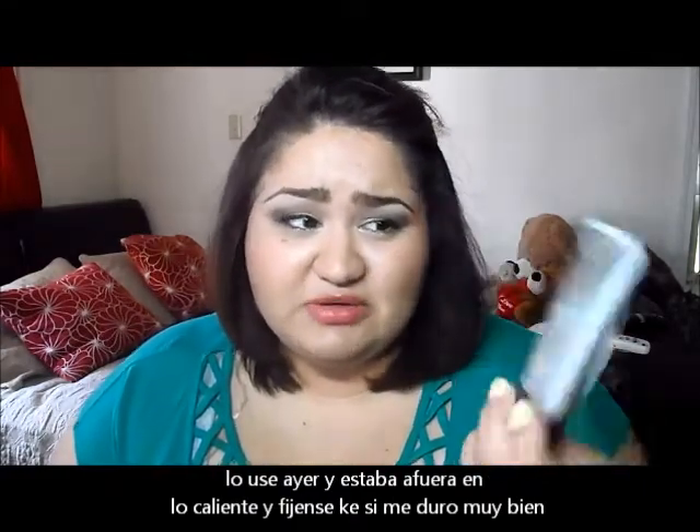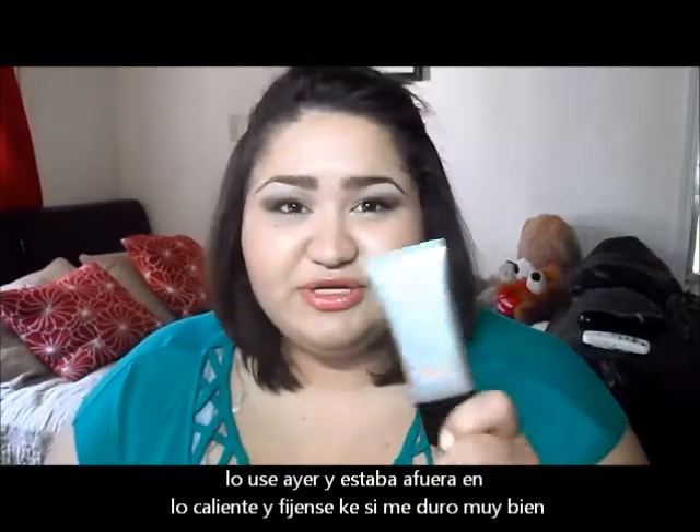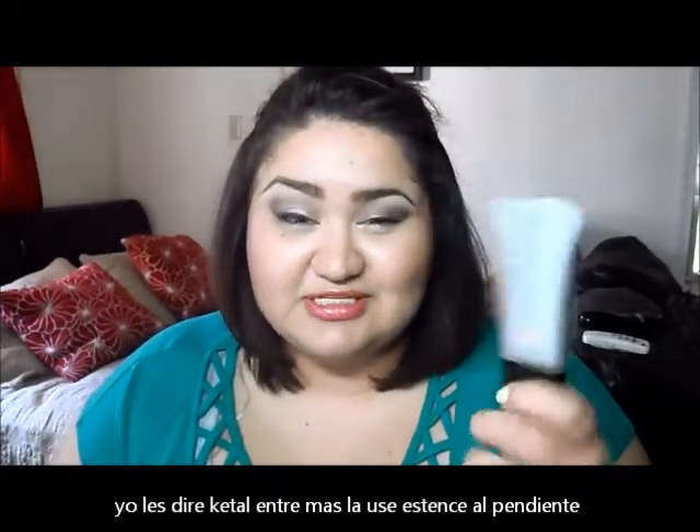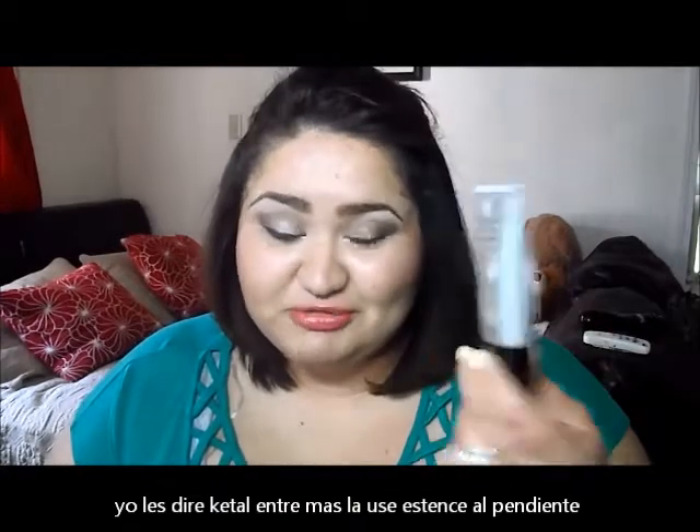Now I do have oily skin, and it was pretty good. I've only used it once so I still need to try it out and I'll tell you guys what I think, but so far so good.